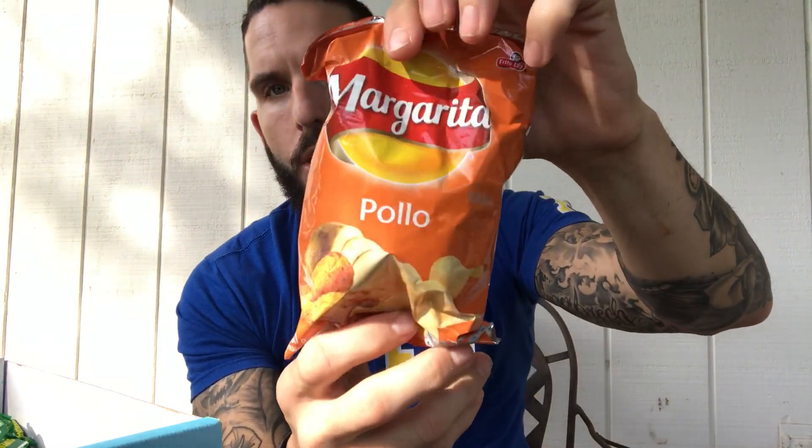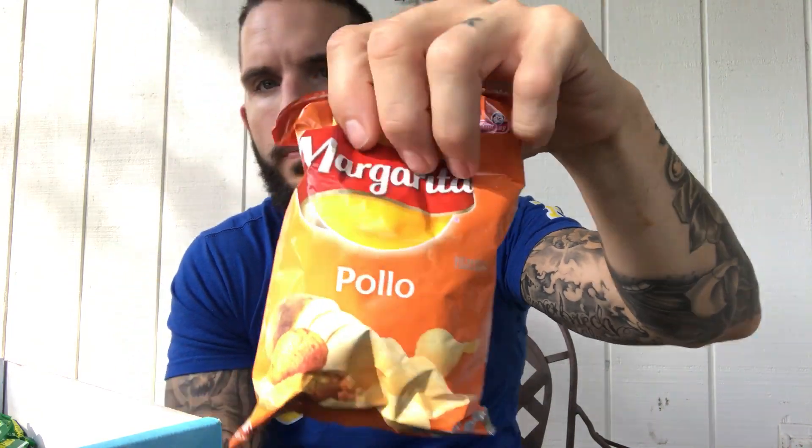Margarita — I know what these are. Pollo, pollo, chicken. Margarita is like the glazed potato chips of Colombia, made by Frito-Lay, so I'm expecting chicken chips. Hmm, doesn't really taste like roast chicken — kind of like chicken ramen. I'm feeling it, it's all right, but not the best chicken chips I've ever had. Seven out of ten.